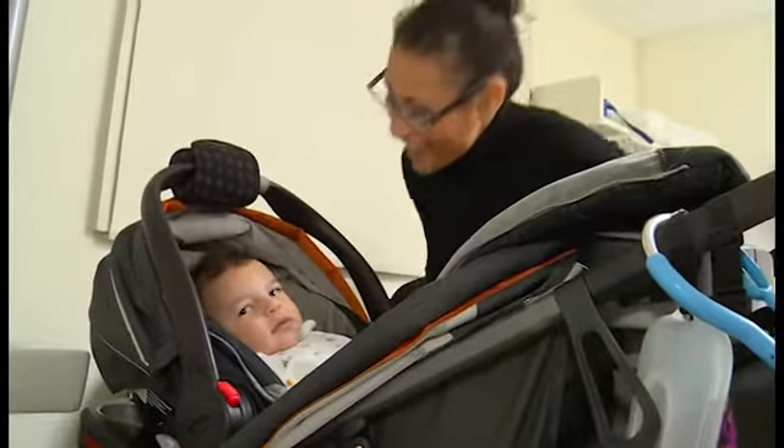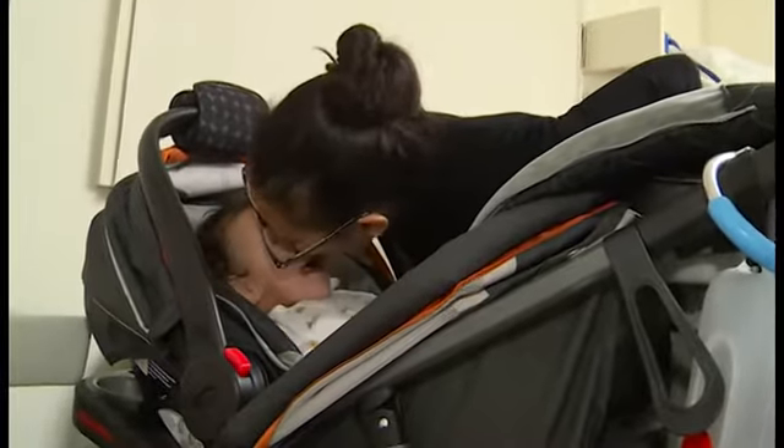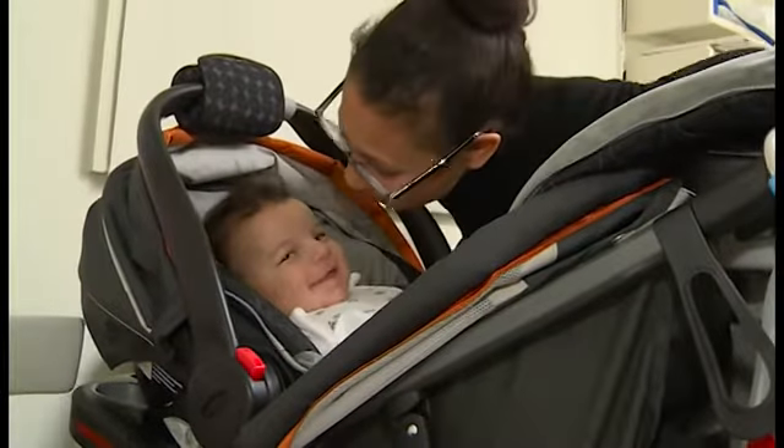I think we're blessed. He's the happiest baby ever.